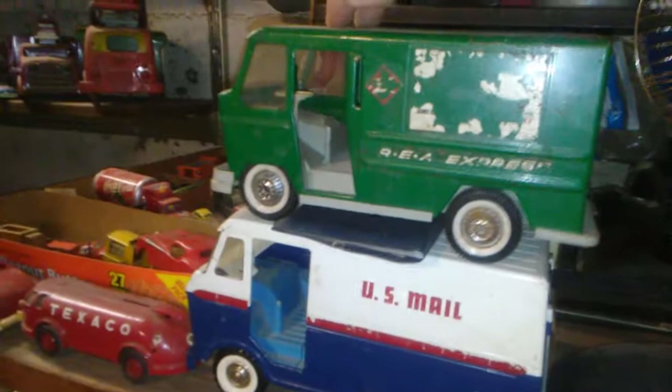This little Rhea Express — R-E-A Express — was a company around here, around Louisville, Kentucky. It's got the spring suspension and still got the little sticker on top that tells you so.